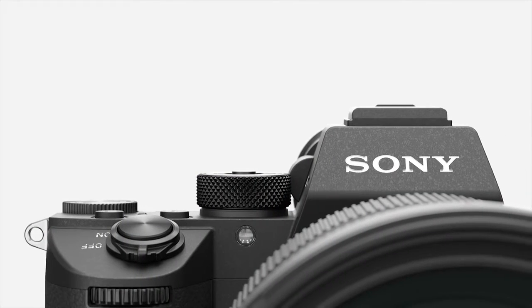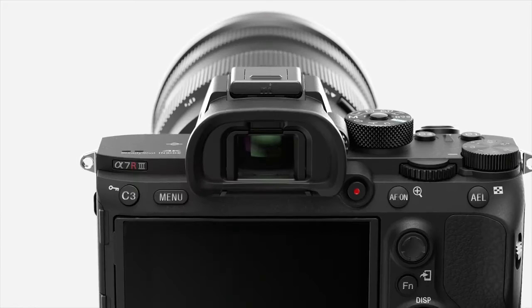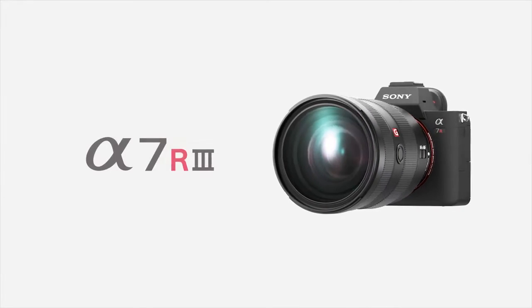Hi, I'm Ben Pilling, Technical Marketing Manager for Digital Imaging at Sony Europe, and this is the Alpha 7R Mark III. It's the latest camera in our Alpha lineup.